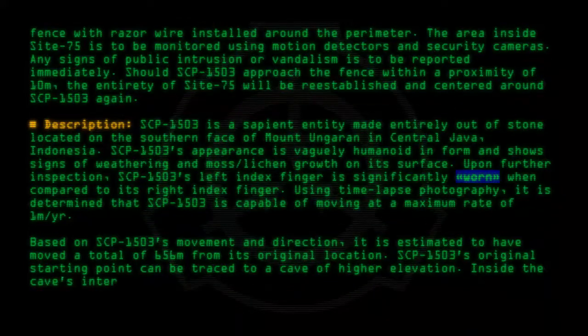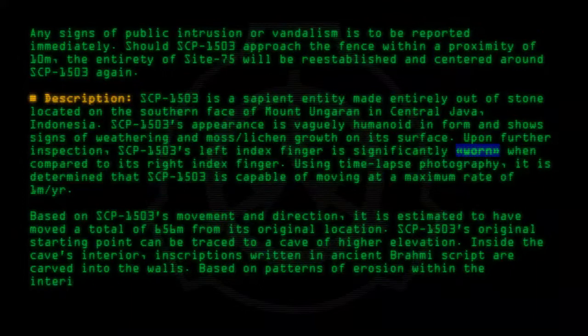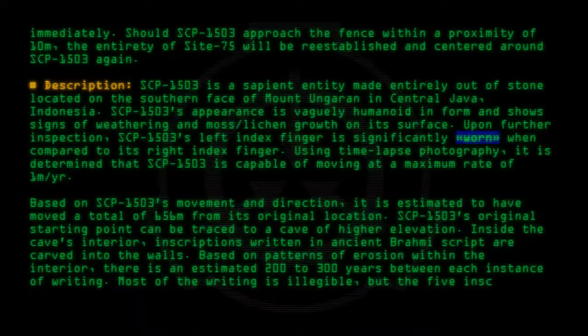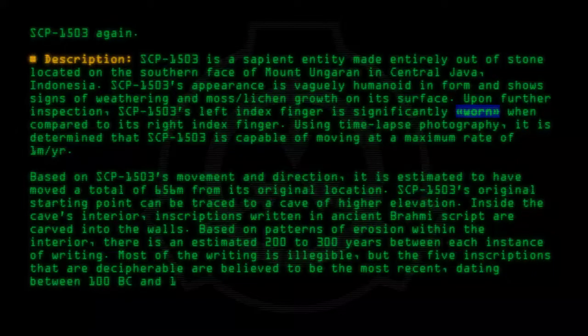Inside the cave's interior, inscriptions written in ancient Brahmi script are carved into the walls. Based on patterns of erosion within the interior, there is an estimated 200 to 300 years between each instance of writing. Most of the writing is illegible, but the five inscriptions that are decipherable are believed to be the most recent, dating between 100 BC and 1200 AD.